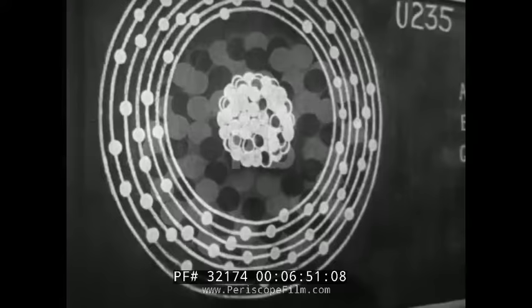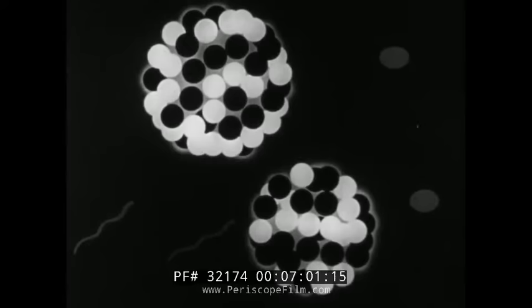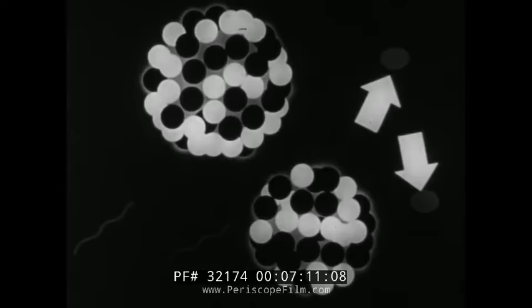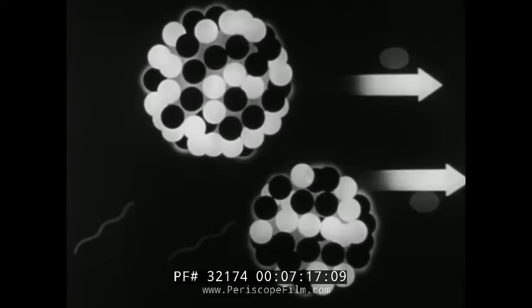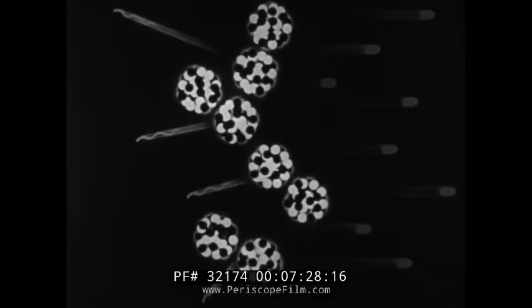Uranium-235 can split apart — or fission. The splitting starts whenever a neutron enters its nucleus. In addition to the new atoms produced, two or three extra neutrons are liberated. In turn, each of these neutrons is capable of splitting another atom. So if there is plenty of uranium-235, one neutron can release two neutrons, the two can release four, the four eight, the eight sixteen, and so on. Since neutrons are present in the atmosphere and billions of atoms are ready to explode in a radioactive mass no larger than a pinhead, we can anticipate what will happen when a large enough amount of uranium-235 is assembled at one place at one instant of time.